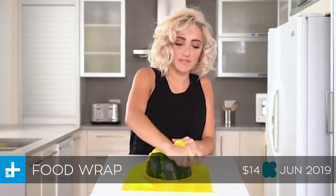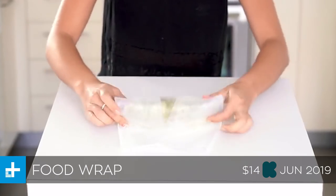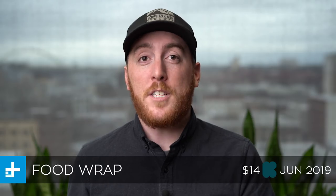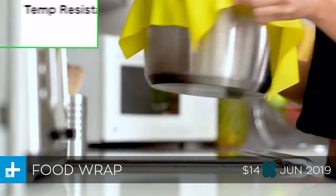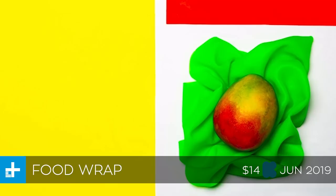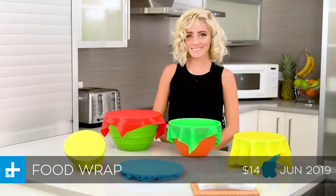Next up we have food wrap, which is a pretty clever idea for reusable cling wrap that you use to store your food. It's pretty much just a sheet of silicone rubber that you can stretch over your containers like regular cling wrap. The difference is this is completely reusable — once it gets dirty you can tear it off, throw it in the dishwasher, and reuse it. You can also use it in place of parchment paper or tin foil for baking. You can get a set of three for about $14 on Kickstarter right now, and they expect to ship in June.